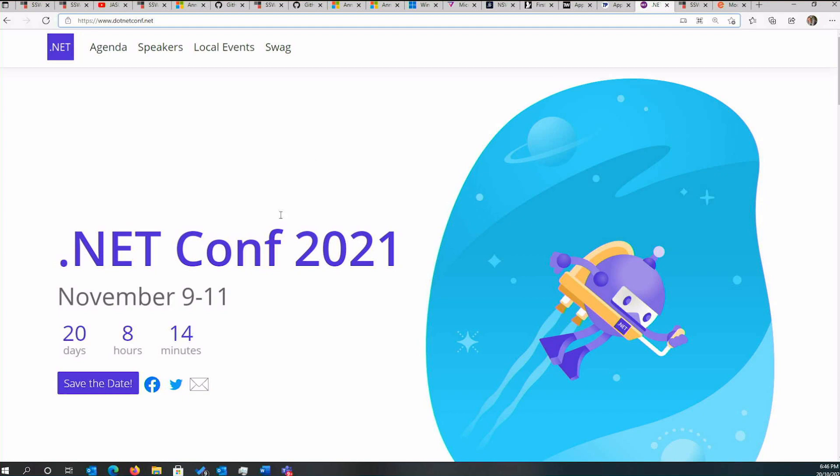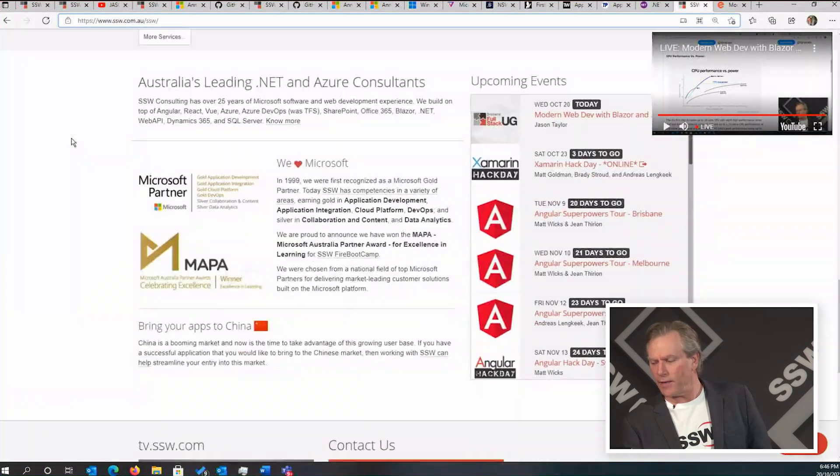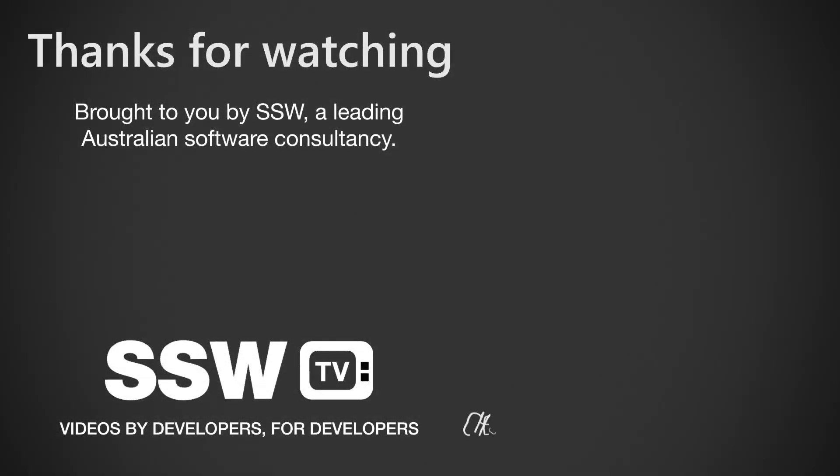This is a big conference coming up that you'll probably want to attend — it's going to be awesome. We have a whole bunch of events, which is pretty cool. You're going to have a great session now from Jason Taylor talking about modern web dev. If you have any comments about news I missed this month, or your favorite .NET 6 feature, put it down in the comments and share it with the community so we all get smarter. I'll see you next month for the SSW Tech News.